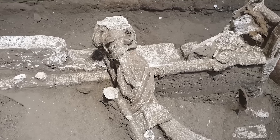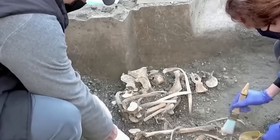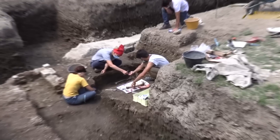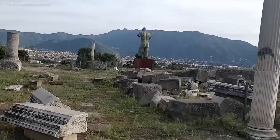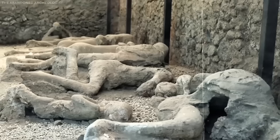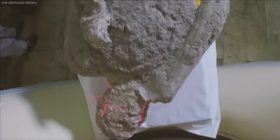Haphazard digging ended in 1860 when the Italian archaeologist Giuseppe Fiorelli became the excavation director. He divided Pompeii into nine regions, with blocks in each area numbered and each door on the street. Giuseppe Fiorelli also created a technique of making casts of bodies by pouring cement into hollows shaped in volcanic ash.